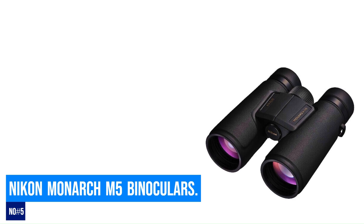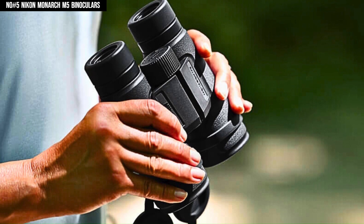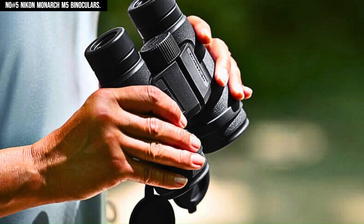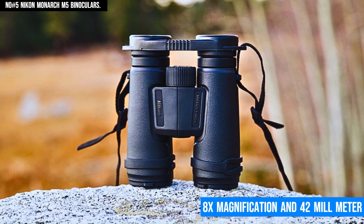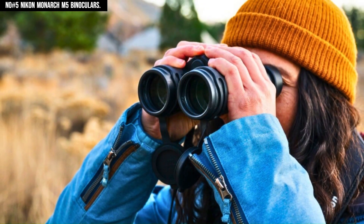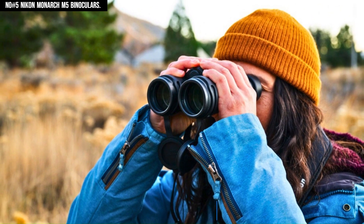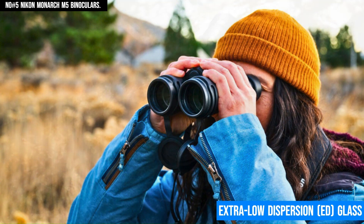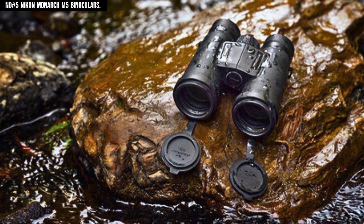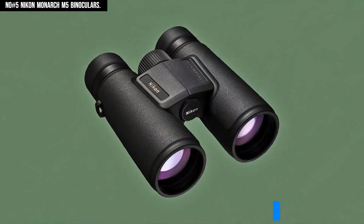Number 5: Nikon Monarch M5 Binoculars. The Nikon Monarch M5 Binoculars stand out as a top-tier choice for outdoor enthusiasts, offering superb optical performance and durability in a rugged package. With 8x magnification and 42mm objective lenses, these binoculars provide a wide field of view and exceptional clarity, even in low-light conditions. The extra-low dispersion ED glass ensures sharp, vibrant images with minimal chromatic aberration, while the fully multi-coated lenses and dielectric prism coating deliver excellent light transmission and vivid color accuracy.